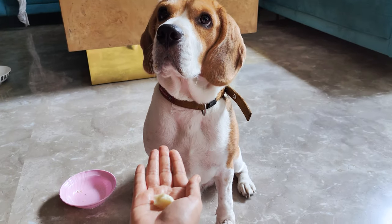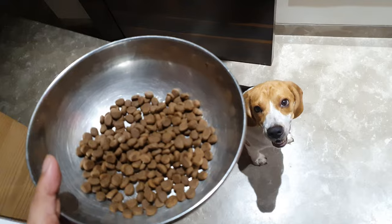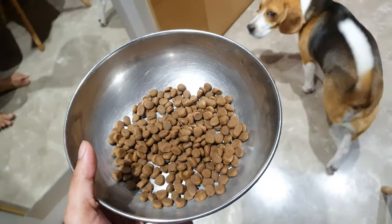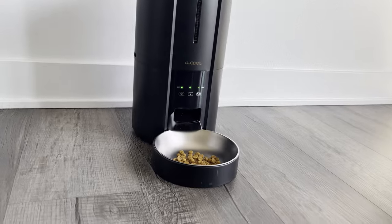Okay, Benny, no more late meals for you. We've got the Wap-It Automatic Pet Feeder now. The Wap-It Automatic Pet Feeder makes keeping your beagle on a feeding schedule a lot easier.